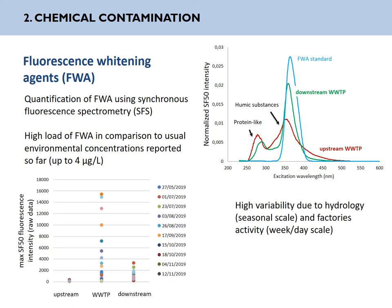What we also observed is a really high variability of this fluorescent signal in the water. On this figure, you can see the maximum fluorescence intensity in the samples over three sites and over time. Its variability is due to hydrology — this is a small stream that responds really fast to rain events — and it is also due to the activity of the factories, which can change a lot within a week, but also within a day.